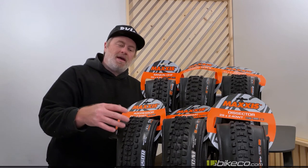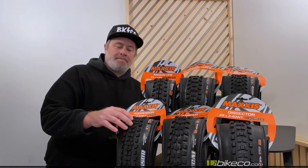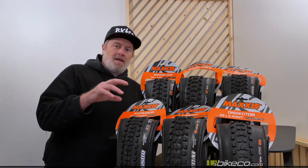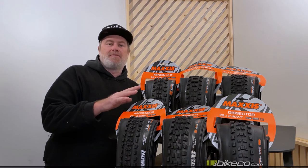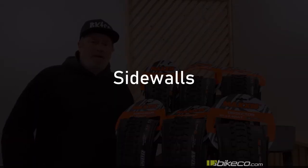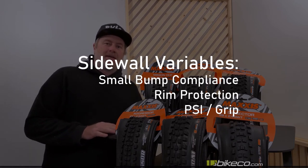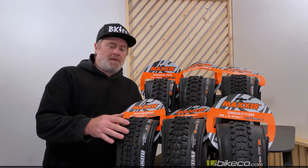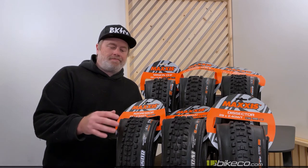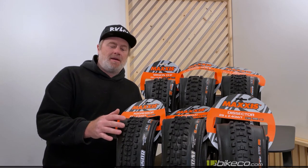So tread patterns have converged. You're looking at lug heights, size, and spacing. From there, you've got to look at what type of terrain you're riding and whether you need to dig in for traction or whether the dirt has enough grip to let you run something faster rolling. On to sidewall technology — this is really where a lot of your dial-in takes place these days, with the convergence of tread patterns. The real secret sauce has been getting the right sidewall for your riding style and terrain.